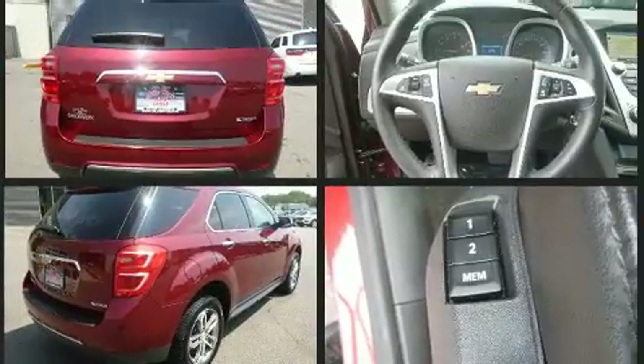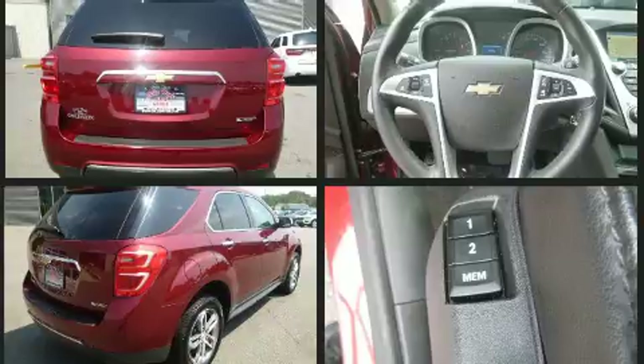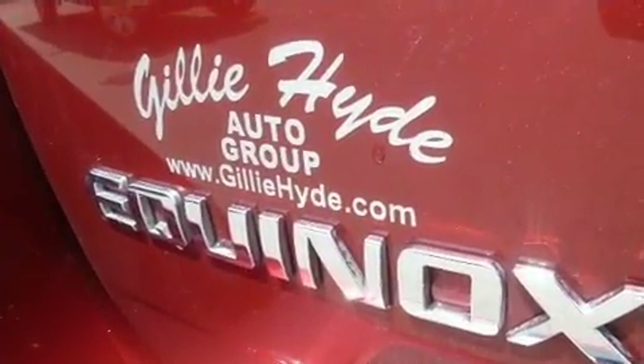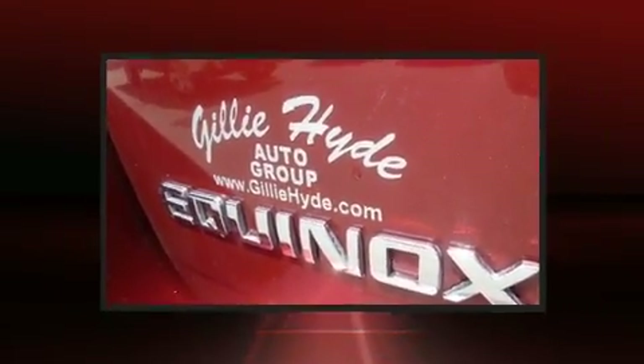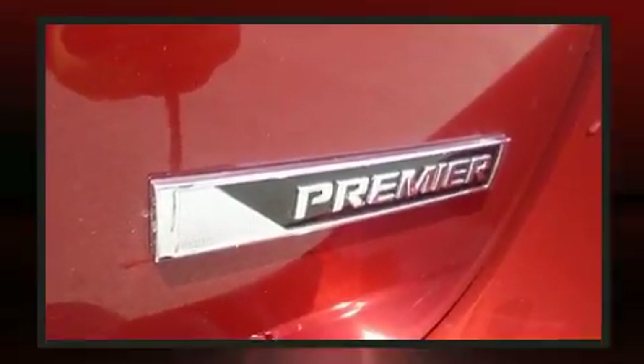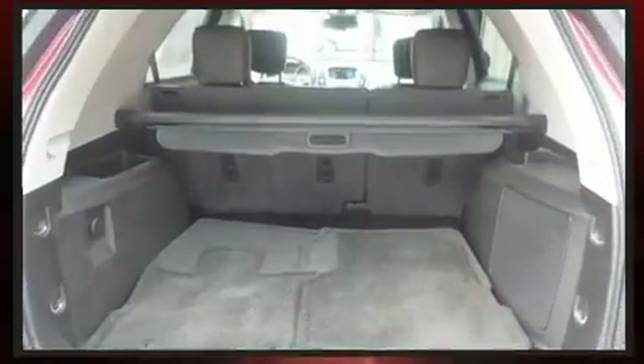It features an automatic transmission, front-wheel drive, and a 2.4-liter four-cylinder engine. Top features include a split-folding rear seat, a rear window wiper, one-touch window functionality, a trip computer, heated seats, and more.